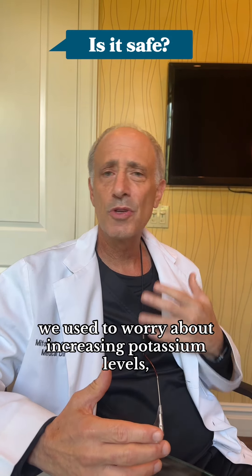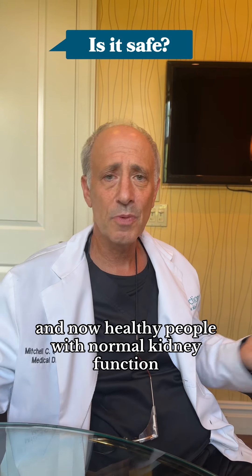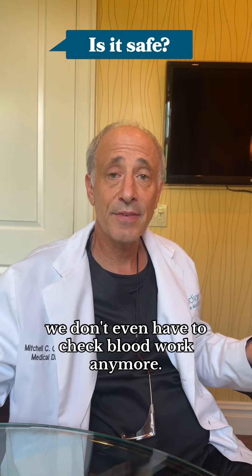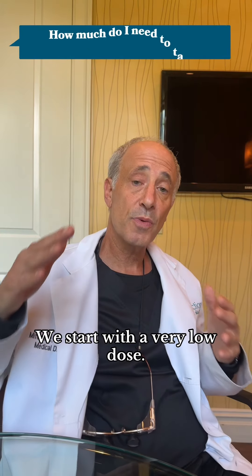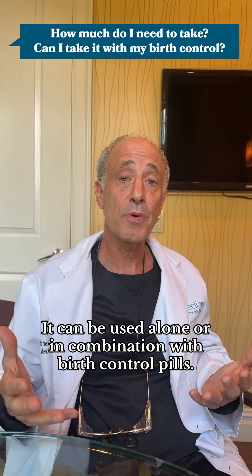It is a very safe medicine. We used to worry about increasing potassium levels, but now for healthy people with normal kidney function, we don't even have to check blood work anymore. We start with a very low dose, and it can be used alone or in combination with birth control pills.